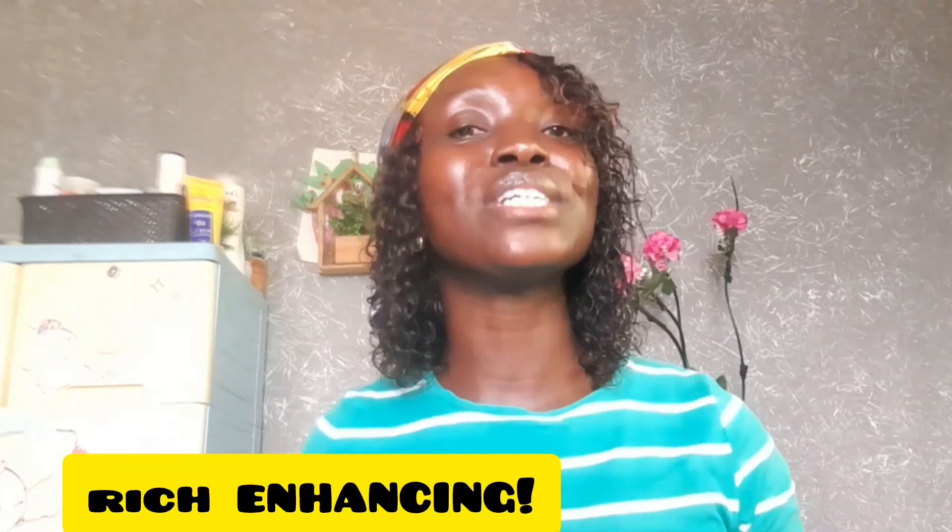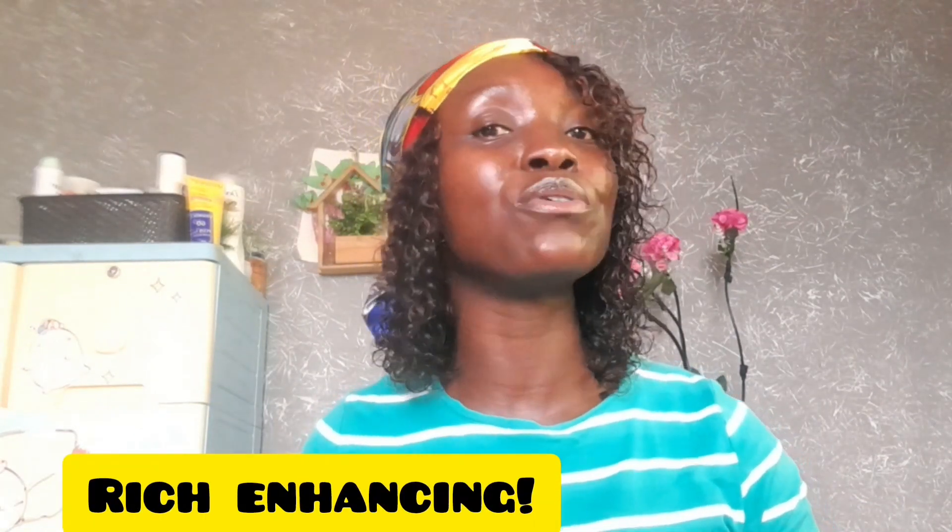That means you need to start looking for products that are softening, that are moisturizing, and most importantly will add mild brightening benefits to your skin. You need to get rich enhancing products that will take your skin to the next level — by that I mean radiant, firm, attractive-looking skin.